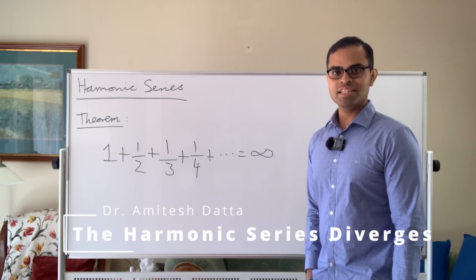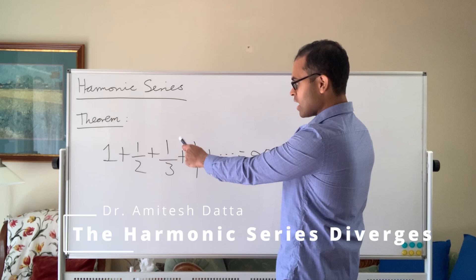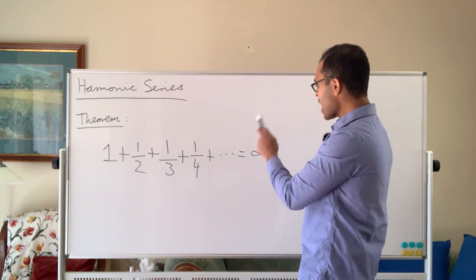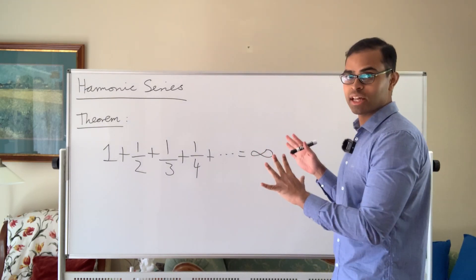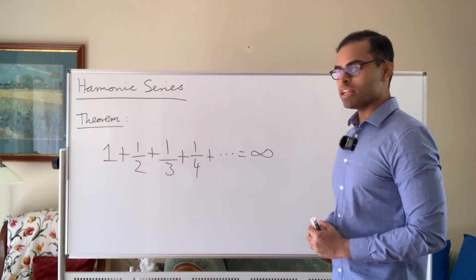Hi everyone, my name is Amitesh and in this video we're going to prove that this sum is infinity. One plus half plus one-third plus one-fourth plus one-fifth etc. actually adds up to be infinity, and you don't need to have any knowledge of math or math proofs. It's so simple and beautiful and I'm going to show it to you in a very small number of minutes.